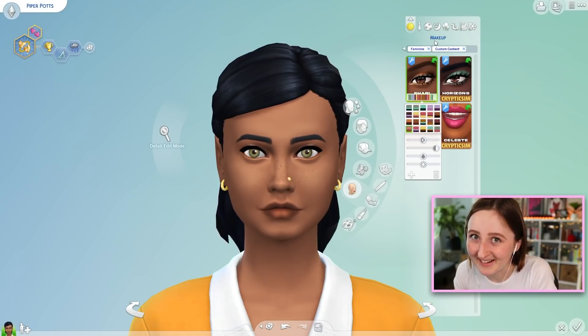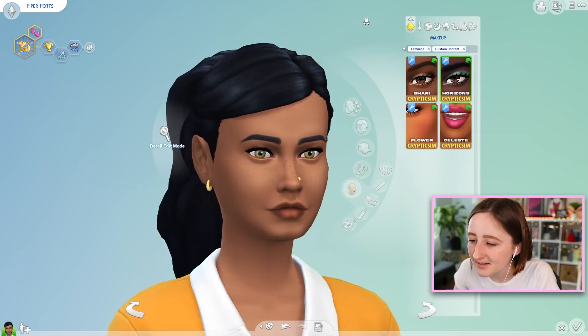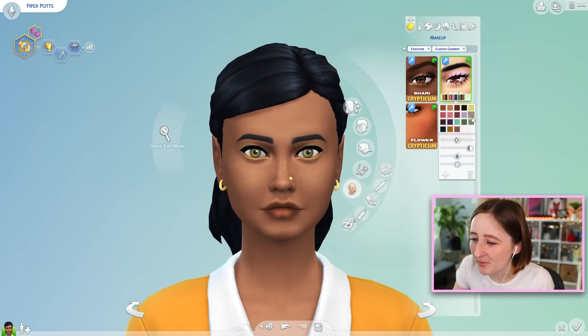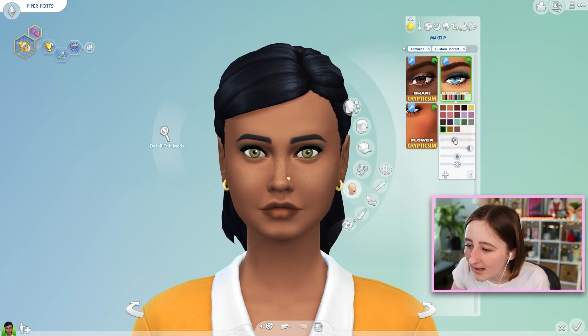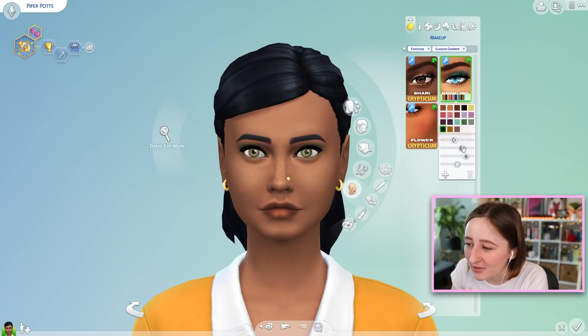I always love CrypticSim's makeup so much — it's always so well done, with really good swatches. It's just so much better than any in-game makeup we have, such a drastic improvement from anything EA makes. The sliders do work with it, so you can use the opacity and hue sliders as much as you'd like, which is very fun. Then we have the Horizons eyeshadow palette, named for New Horizons. I don't know how many of you play Animal Crossing, but I am obsessed with it.